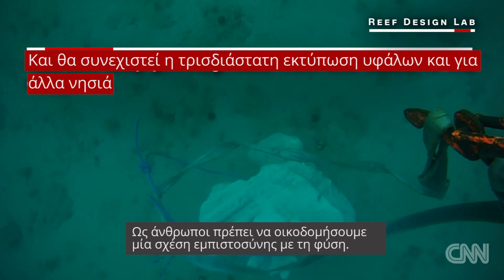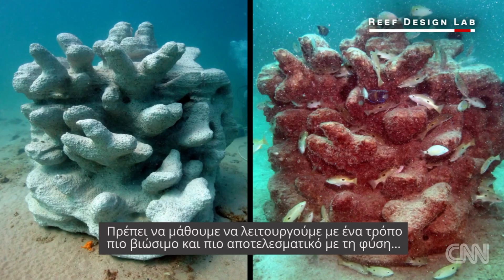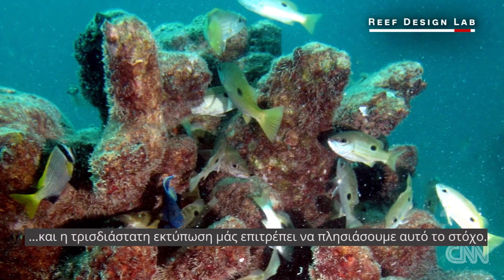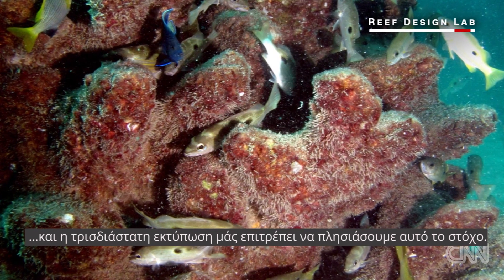As a species we need to learn to build better with nature. We need to learn to build in a way that is more sustainable and works with nature, and 3D printing allows us to get closer to that goal.